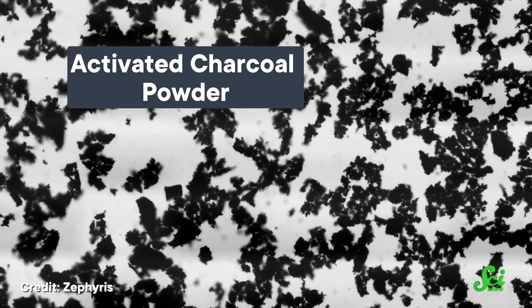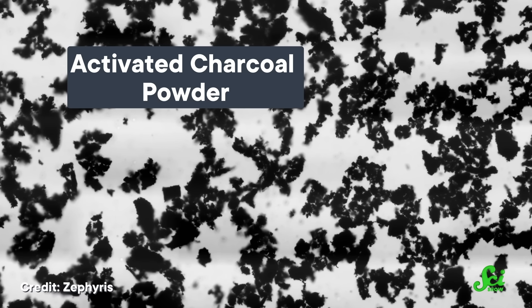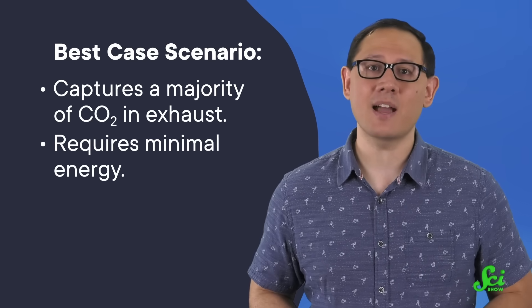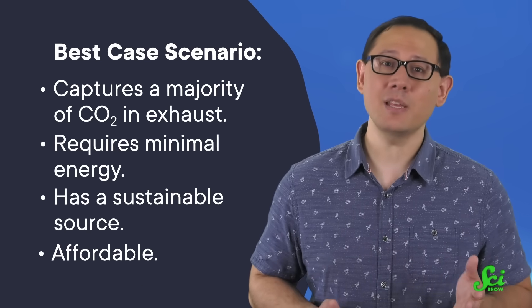Activated carbon made from certain kinds of sawdust might capture 97% of carbon dioxide in exhaust — that's even better than the solvents! Plus, there are other activated carbon compounds that only require about half the energy amines need to release the carbon dioxide they've slurped up. If researchers could find one source of carbon that does both at the same time, and comes from a sustainable source, and isn't too expensive, we'd really be in business.